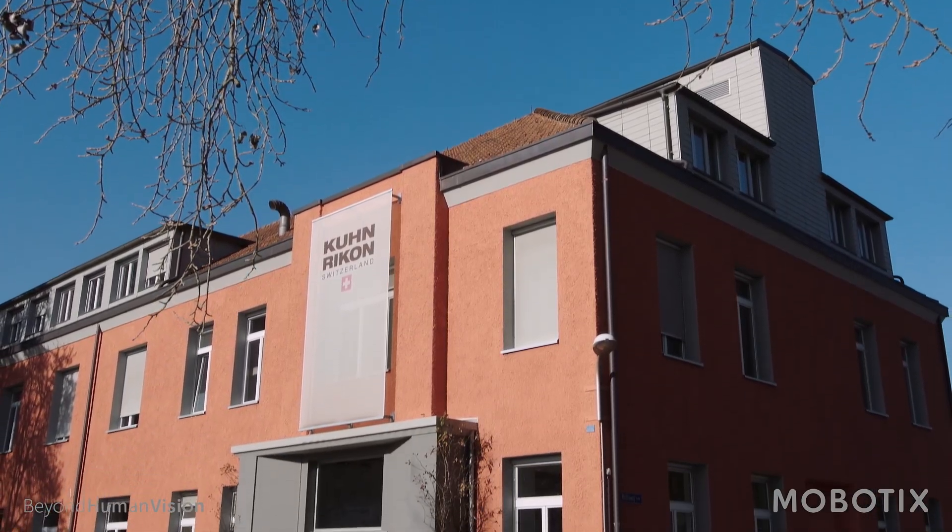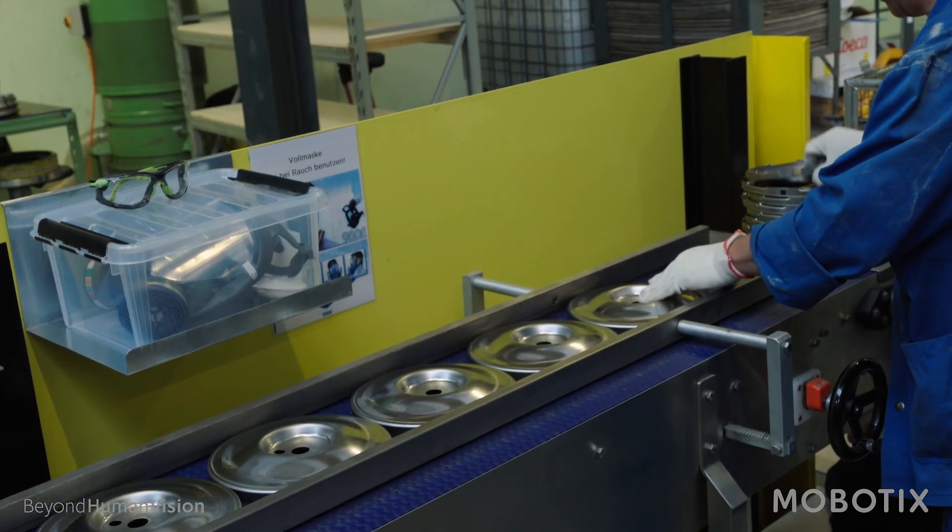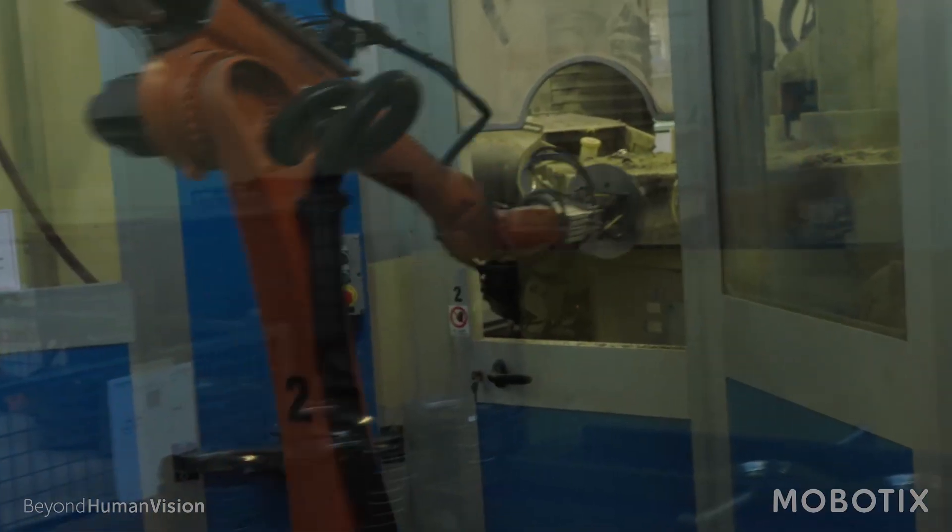Kuhn Rikon is a global company that produces cookware and cooking utensils. Worldwide, we have about 210 employees in different locations, although our headquarters is here, where we are in beautiful Switzerland, in Rikon, in the Thöss Valley.